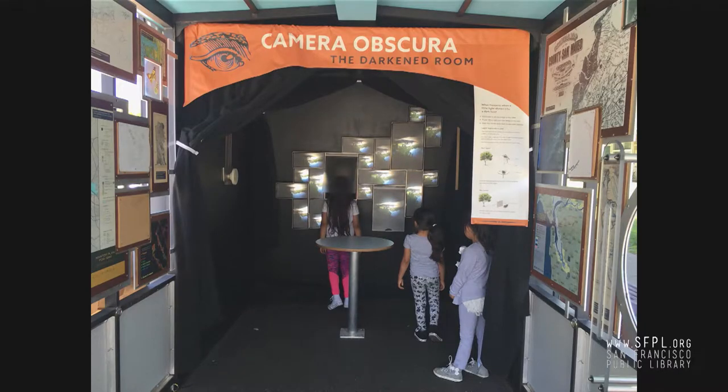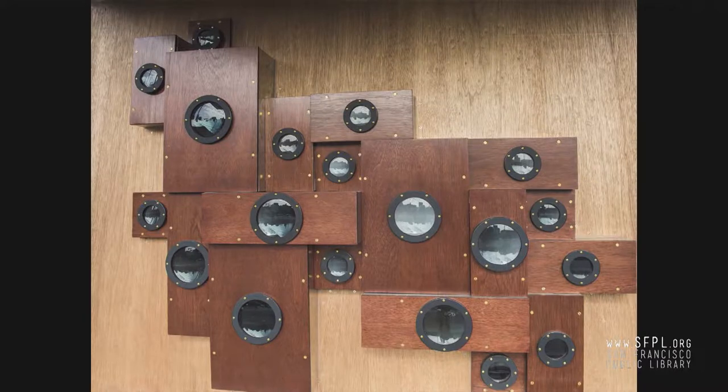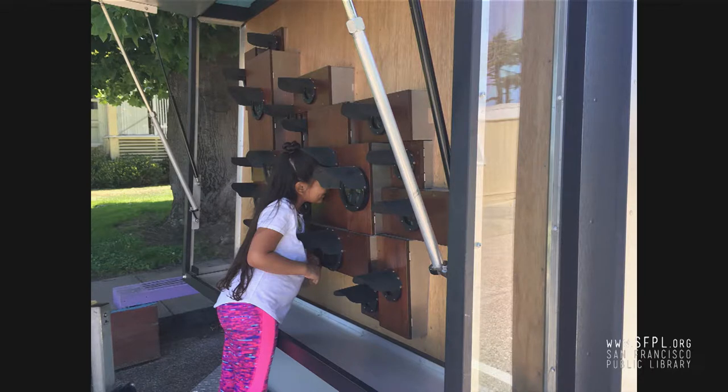Built into the trailer's front section, a wall of pinhole cameras projects images from the local landscape into the trailer. Each lens has a different focal length, which results in slightly different images and different depths of field. This is a closer look at the dream-like light of the pinhole camera wall. And this is a view of the pinhole camera wall from the outside — again, it is quite pretty. Friends like to look at each other through the pinhole camera wall.